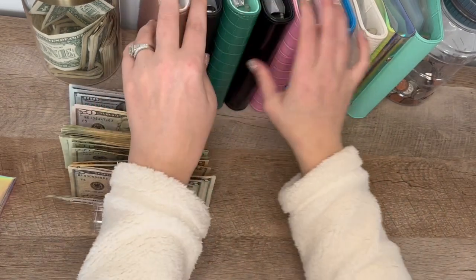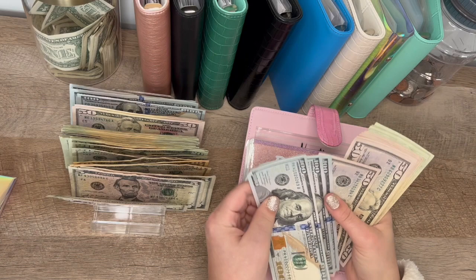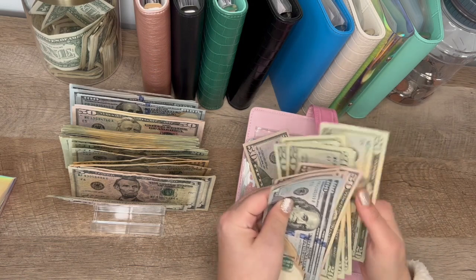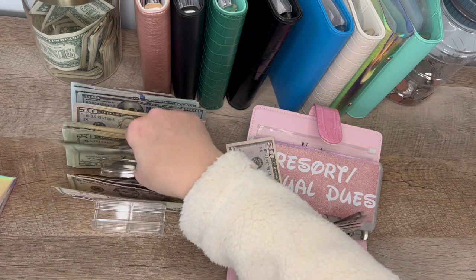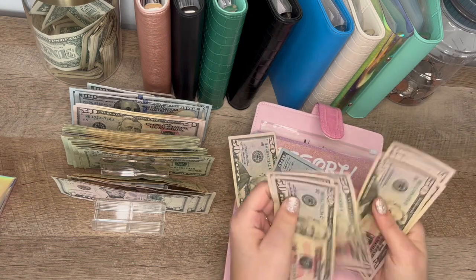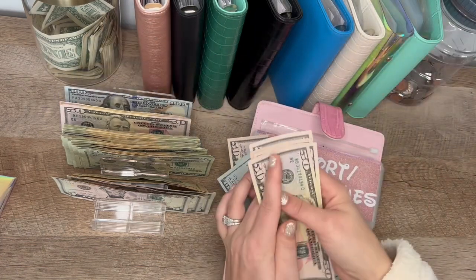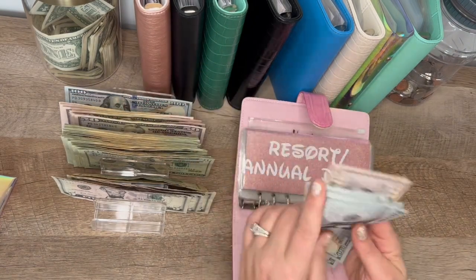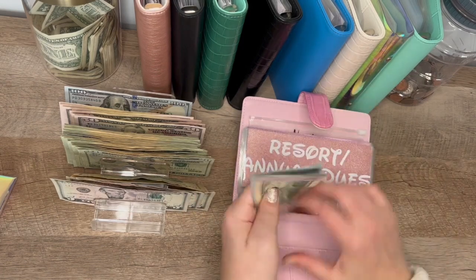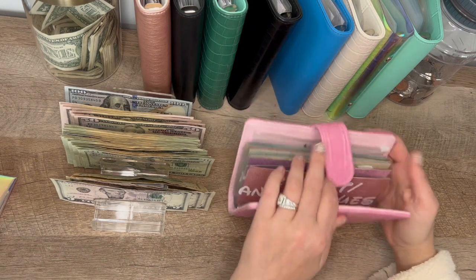We're going to do this Disney one. Let's see what we have in here because I know this had a lot of cash. Counting it up — there's $750. And I'm not even going to deposit this into a savings account to let it grow because it's due in a month, so there's no point in transferring all that money.